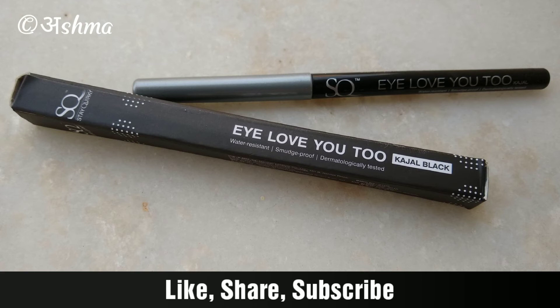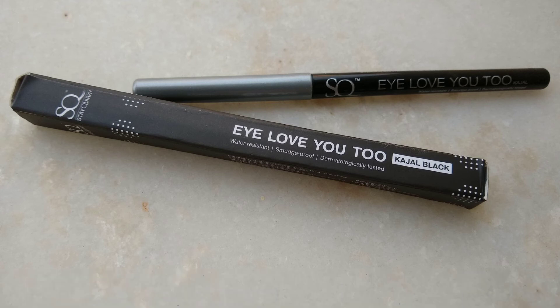If you're interested in this product, I'll put the link in the description below. This is not a sponsored video — I bought this product with my own money. I hope this video was helpful for you all. If you liked it, give a big thumbs up and subscribe to my channel if you haven't already. I'll see you soon with a new video — till then, bye bye, take care!